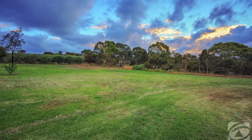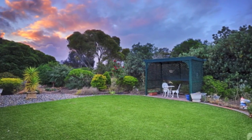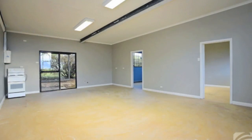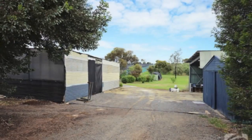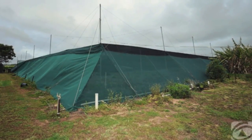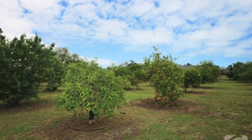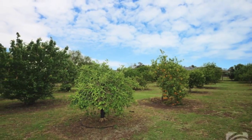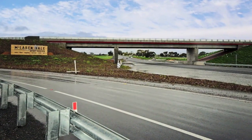An idyllic setting in which to relax and play — this on its own would be wonderful. But add to this an enormous separate 3 room studio premises, a massive insulated 3 room laboratory, a monumental commercial shade house and a hothouse, a boutique olive grove and a large orchard stacked with an unbelievable variety of fruit trees, masses of excellent shedding and a location at the gateway to McLaren Vale.